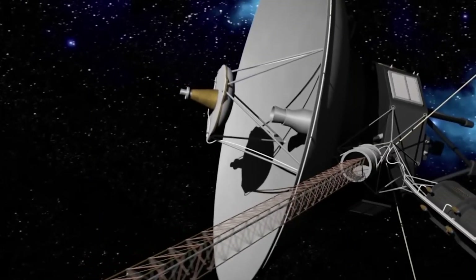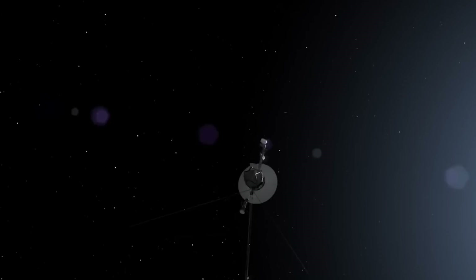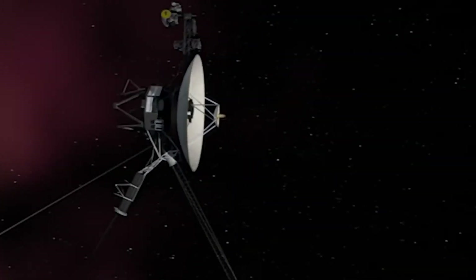The probes were equipped with 12-foot diameter satellite dishes to facilitate communications. They used light-speed radio to send and receive messages, but the increasing distance from Earth — advancing 3 or 4 light seconds each day — presented major challenges.